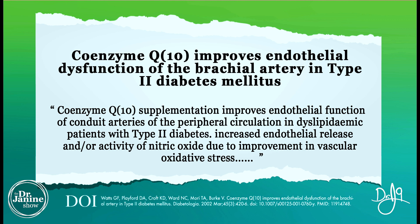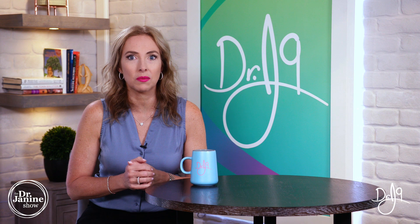Studies have also shown that coenzyme Q10 helps improve endothelial dysfunction of the conduit arteries of the peripheral circulation and helps to increase nitric oxide — the benefits of which I'll discuss in detail in future videos.